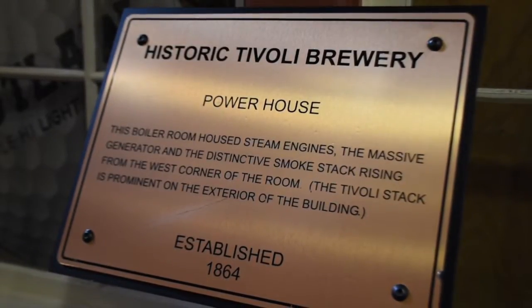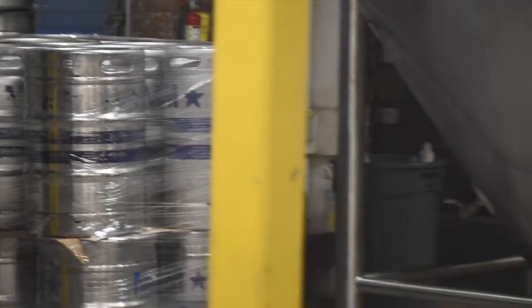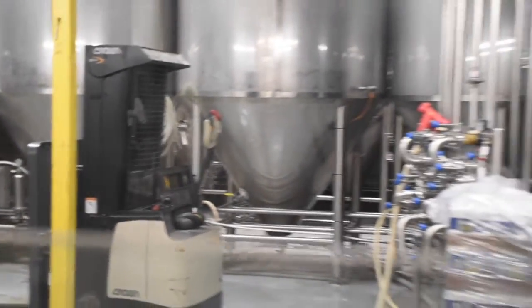Something really exciting about our Student Union is that it was once a brewery established in 1864. Today you can still find an active brewery on our campus here at the Tiv, and you could also major in brewing.